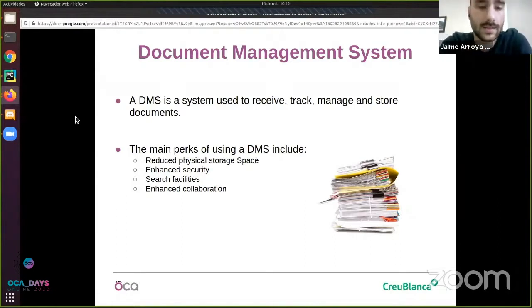Another key point is security. This is critical for all organizations and having your most sensitive data protected is vital for everyone. With a DMS you can have better control about who can access the information, who can modify it, and you can even have an audit trail that keeps track of all the actions that have been made in order to investigate what happened in case a problem occurs.